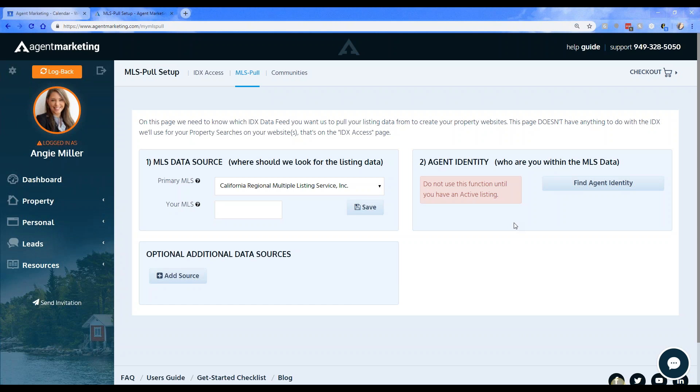When I hit Save, it's going to open up Option Number Two, which is setting up the property automation. This is important because it sets up to where the properties will automatically come in, the flyers will be generated, the text codes will be created, and all of that. Where it says 'Your MLS,' just type in the abbreviation — so I'll type CRMLS here. Now for Step Two, you need to make sure that you have an active listing in the MLS.